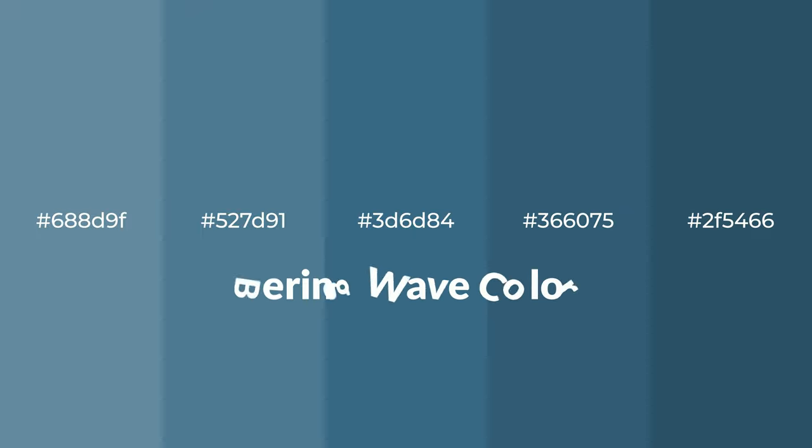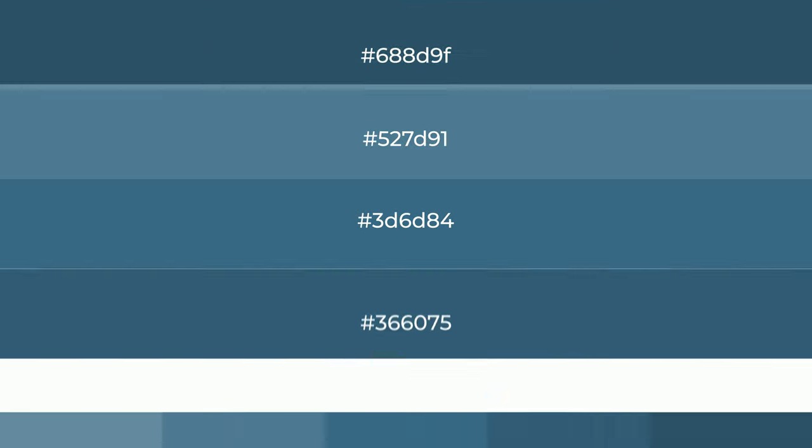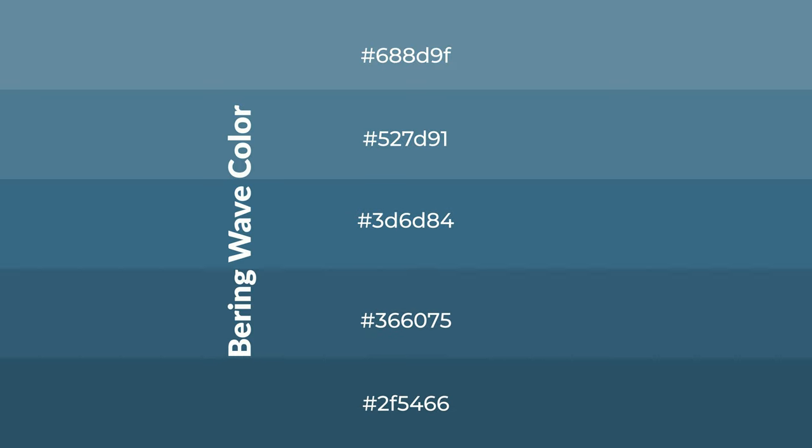Cool shades of bearing wave color with blue hue for your next project. To generate tints of a color, we add white to the color. Tints create light and exquisite emotions. To generate shades of a color, we add black to the color.